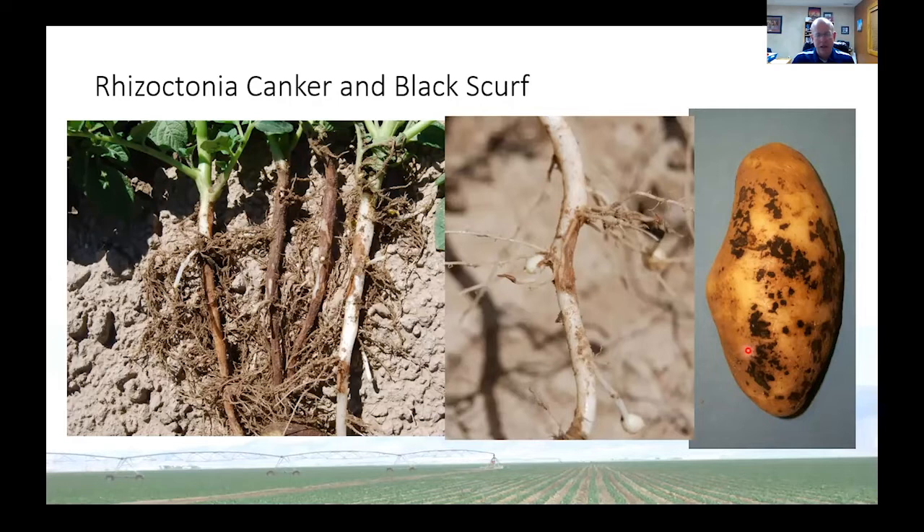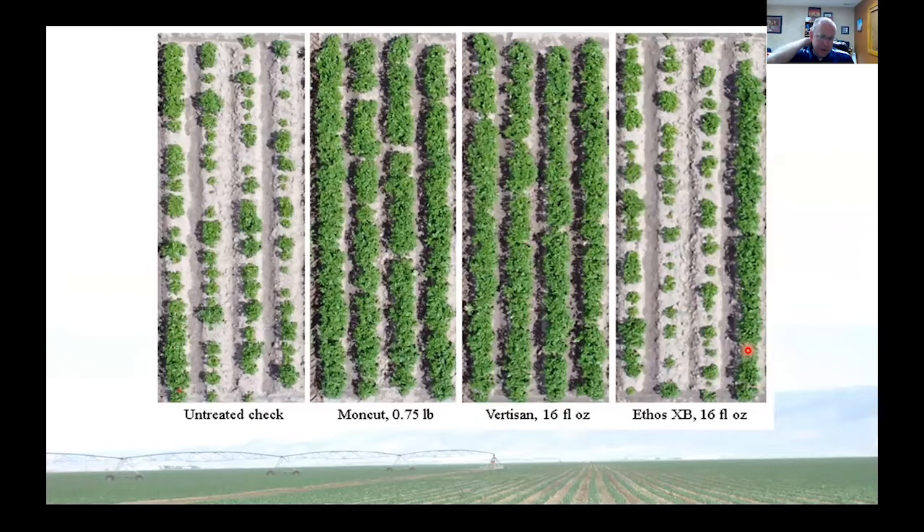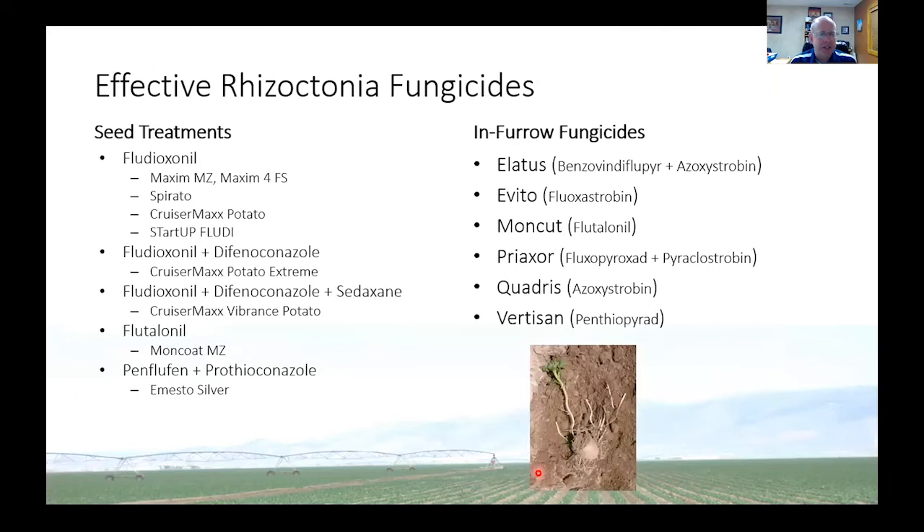The other variety I was going to mention was the Yukon Gold — I love to eat Yukon Gold, but they are also highly susceptible to Rhizoctonia. This is a shot of some plots that we inoculated with the Rhizoctonia fungus, and where we had fungicides with some activity we had good stands, and where we had a product that did not work, we see a reduction in stand. There are a lot of different fungicides out there that work.